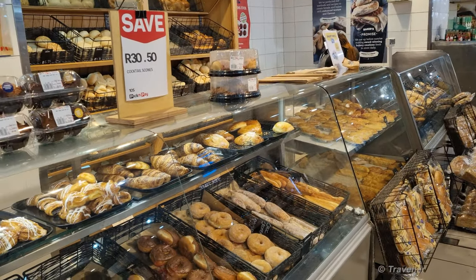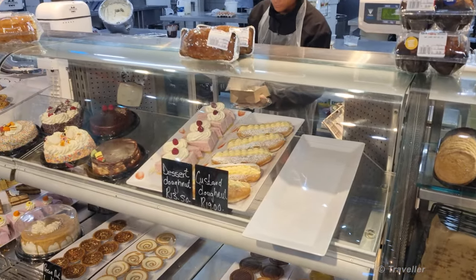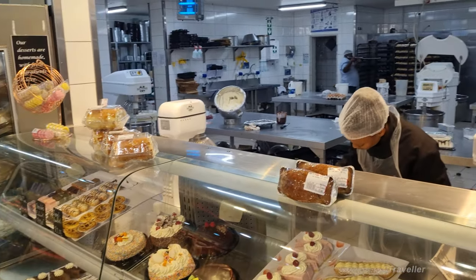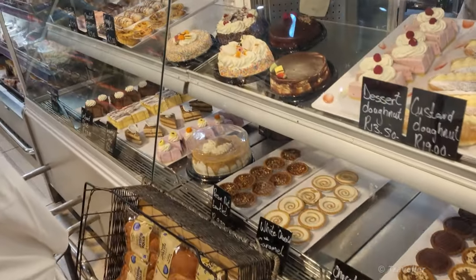Here we are at the Pick 'n Pay Bakery. Just bought some cream donuts — the baking is going on there in the background. We're also going to have a custard slice.